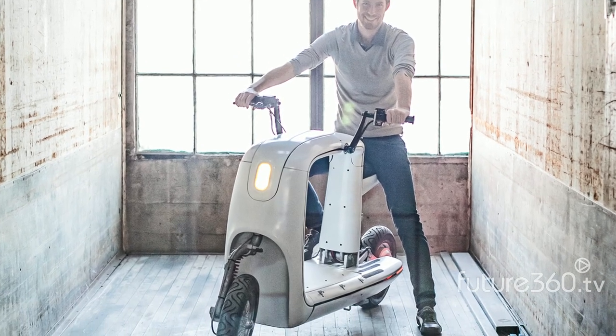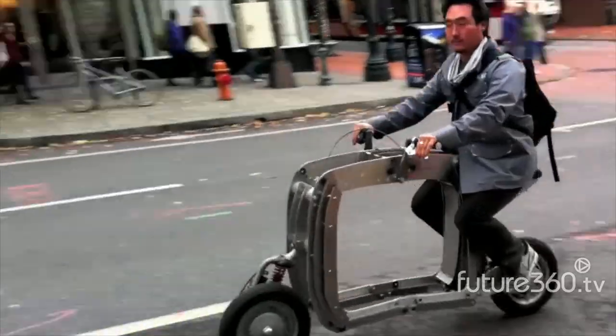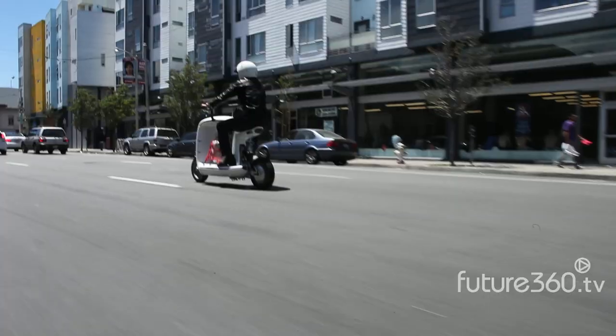The team is confident there'll be plenty of demand for this electric scooter. In India there are 12.5 million scooters sold every year. In the world there are 280 million motorized two-wheelers. So there's demand — the question is has anyone innovated over the last 40 years? Probably not.